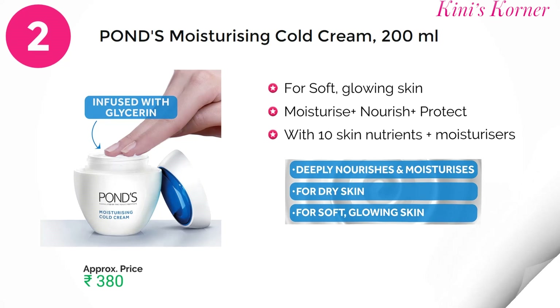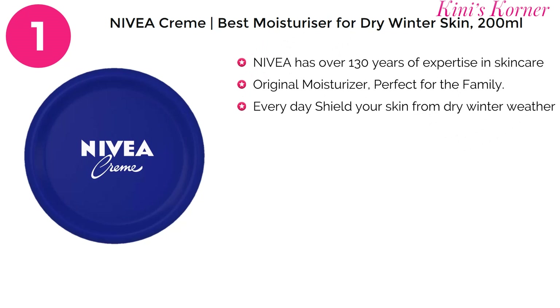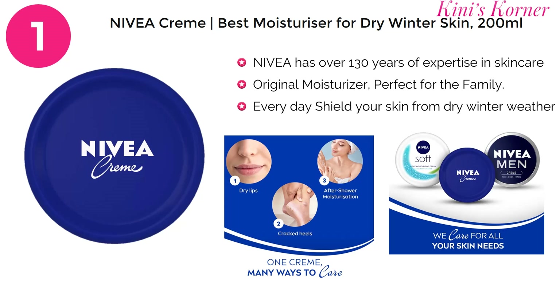And now, on number 1 is Nivea Cream — the best moisturizer for dry winter skin. It's a classic, everyday multi-purpose cream which treats damaged and dry skin, leaving it healthy and soft. It has maintained its rich texture and comforting fragrance for over 100 years, proving that it is the best moisturizer for dry skin. For a 200 ml product, you have to pay approximately 314 rupees.